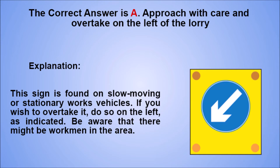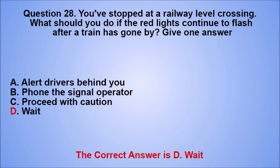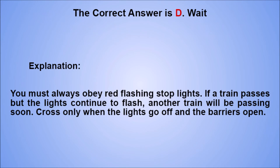Question 28. You've stopped at a railway level crossing. What should you do if the red lights continue to flash after a train has gone by? Give one answer. A. Alert drivers behind you. B. Phone the signal operator. C. Proceed with caution. D. Wait. The correct answer is D, wait. Explanation: you must always obey red flashing stop lights. If a train passes but the lights continue to flash, another train will be passing soon. Cross only when the lights go off and the barriers open.